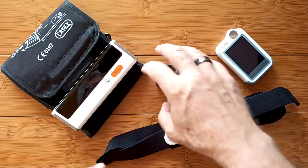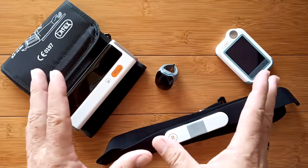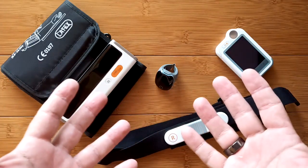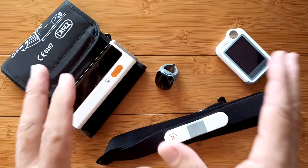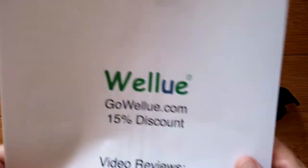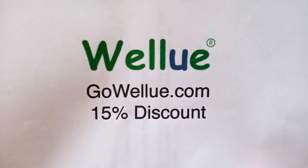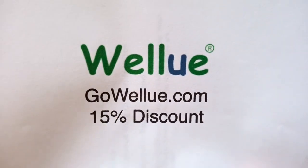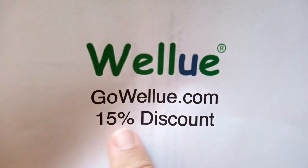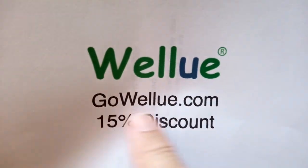Welcome back to WellU. WellU is a company that's produced all of these devices. They're wearables, and they fit into the channel. They are the best of the best. I'm going to talk about them briefly and show you some excerpts of reviews I've done. The company is WellU, and if you use the link GoWellU.com, you'll get an automatic 15% discount that I negotiated with them.